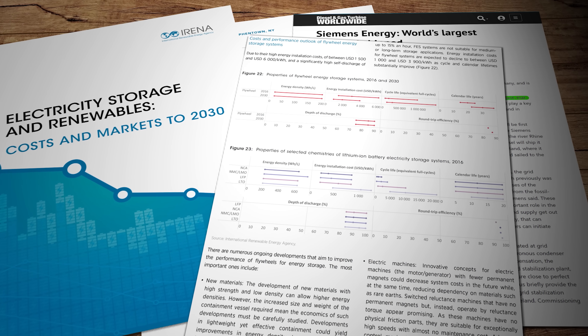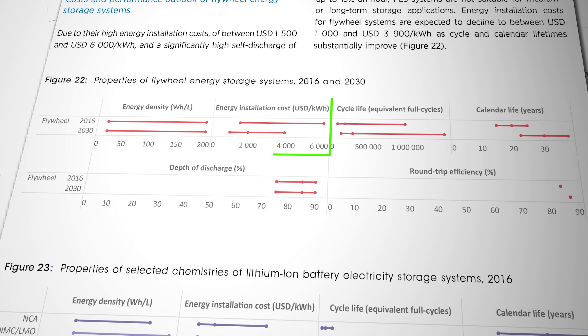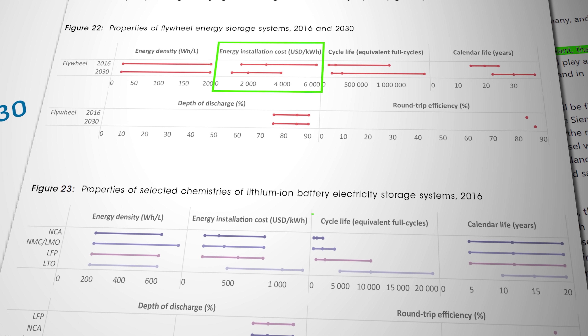On the downside, flywheels don't quite have the energy density of lithium battery systems and they have very high idle losses, otherwise known as self-discharge rates. Despite great efforts to eliminate friction, even the best flywheels wind down from full speed to standstill within a day or so. And they're relatively expensive to install. According to the International Renewable Energy Agency, or IRENA, by 2030 the average cost of a flywheel installation will be around $4,000 per kilowatt hour — which doesn't stack up well against lithium-ion, which IRENA says typically has installation costs of less than $1,000 per kilowatt hour. So we're not talking about a fundamental market disruptor, but perhaps something that can work alongside batteries in specific scenarios.